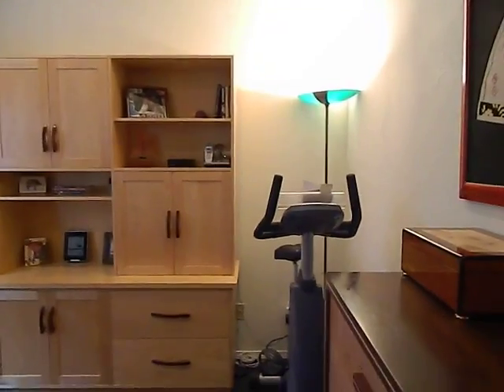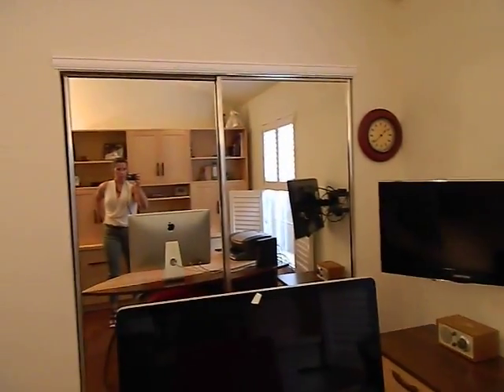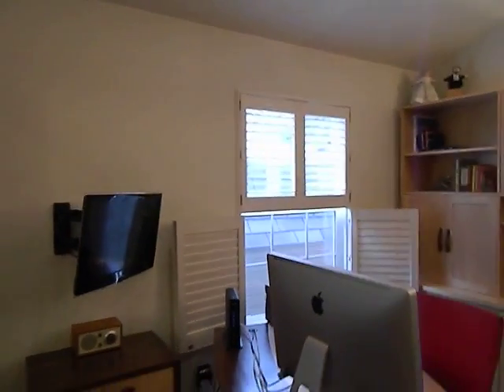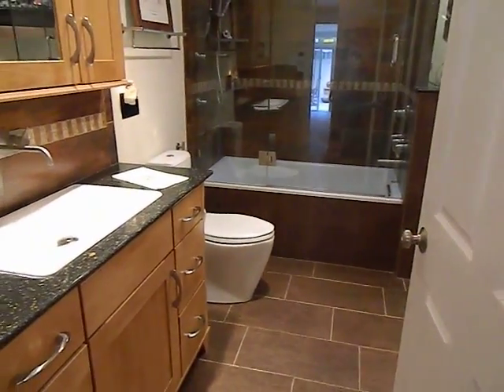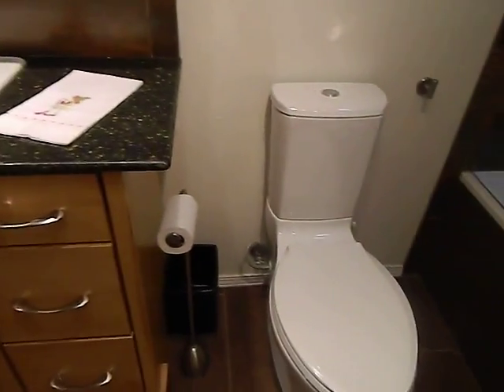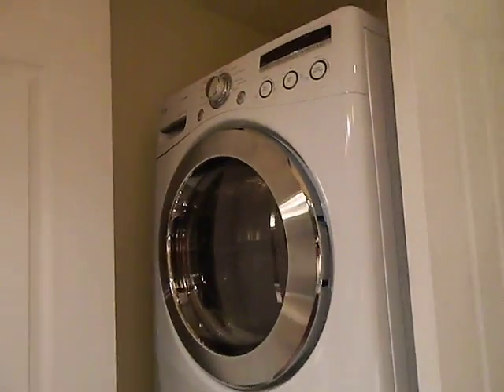Bedroom. Vaulted ceilings, nice flooring. Nice tall vanity.